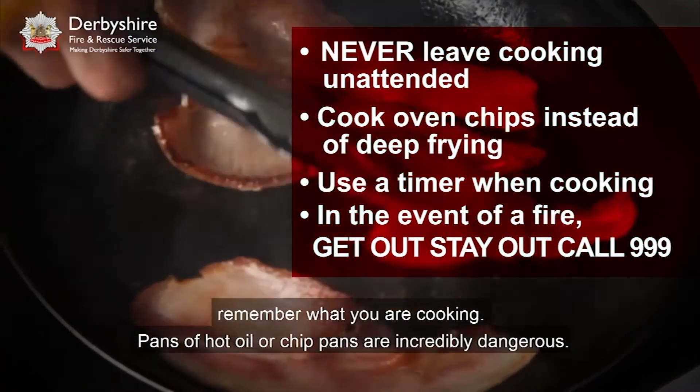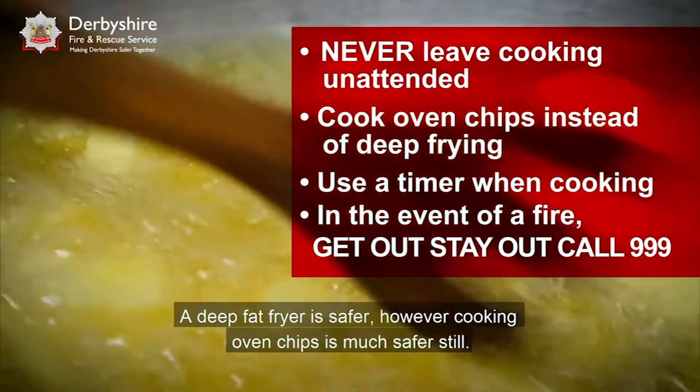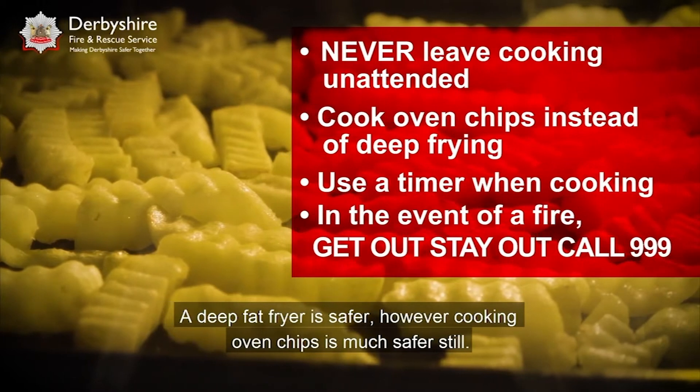Pans of hot oil or chip pans are incredibly dangerous. A deep fat fryer is safer; however, cooking oven chips is much safer still.